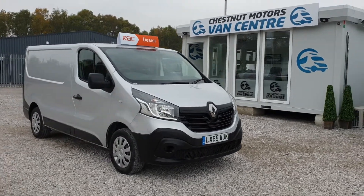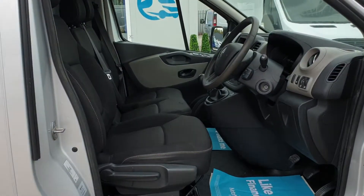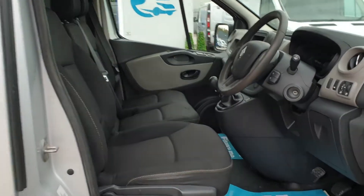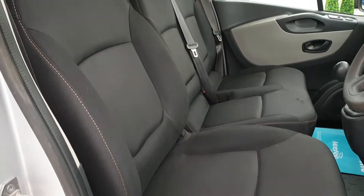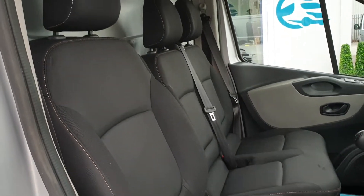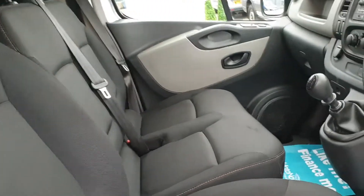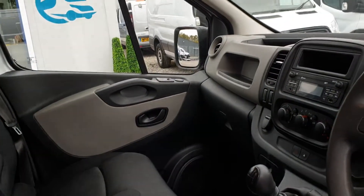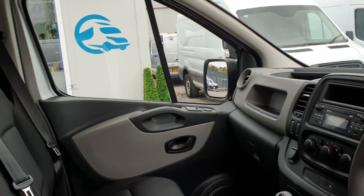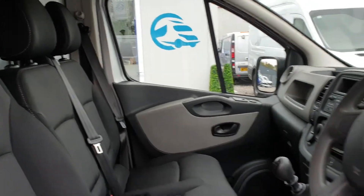Inside — exactly what you expect from a 65-plate. Very clean, very tidy. Three seats up front, no rips, no tears, no unwanted smells. Very, very slight bit of wear on the third seat. 6-speed box, air conditioning, power windows, power mirrors, Bluetooth. It's clean, it's tidy.